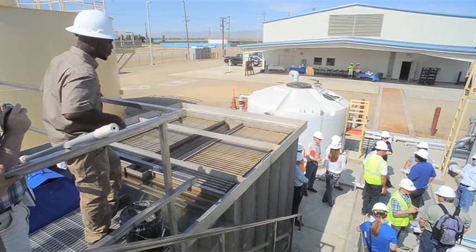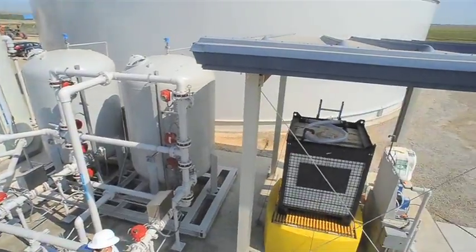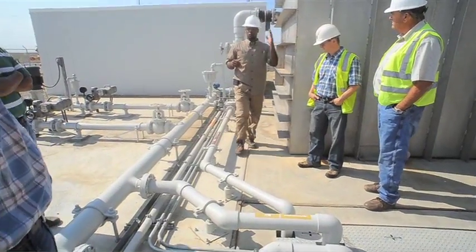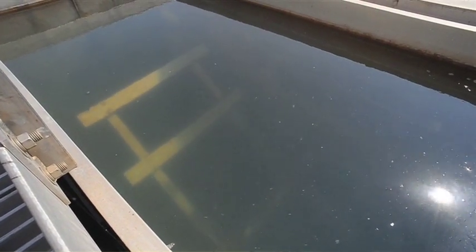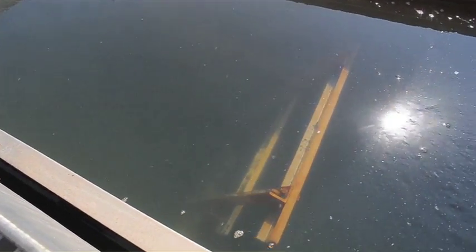This water has never gone to Kesterson — it has always gone to the San Joaquin River. Our goal is to continue to drain this ground, however to cease discharging to the San Joaquin River. Some of the ways that we do that is through a reuse area where we use this saline water to grow salt tolerant crops, and then ultimately we send it here for its final treatment stage.